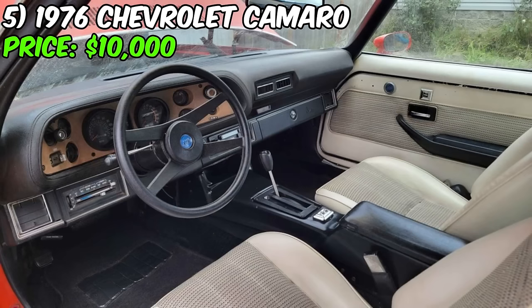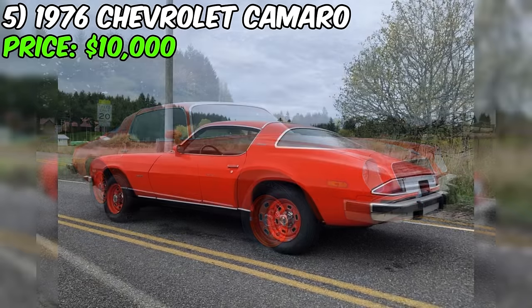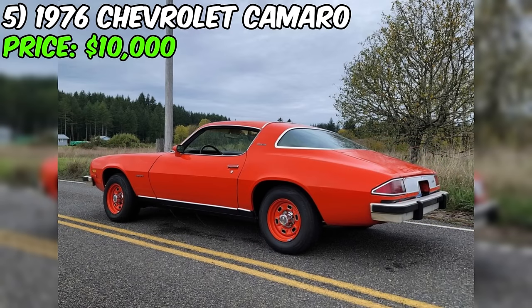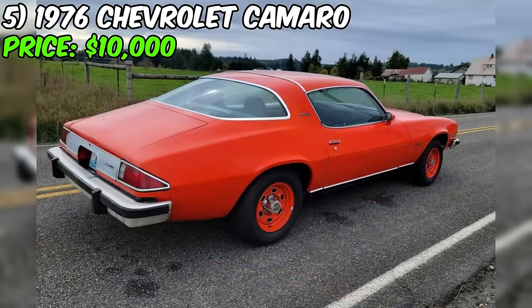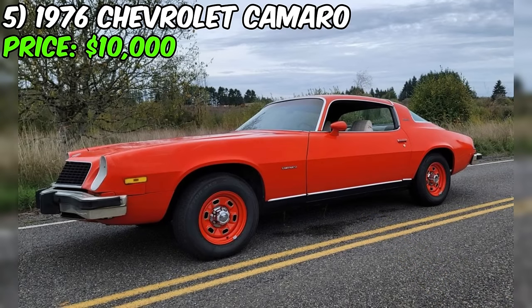Cosmetically, this Camaro stands out with its rare white leather interior and an eye-catching orange exterior. The seller throws in a three-piece wing, though it needs a fresh coat of paint — a detail they're transparent about. It's crucial to note the seller's honesty in mentioning the need for painting on the wing. However, keep in mind that despite the improvements and rebuilds, this classic car may exhibit signs of wear typical for its age.